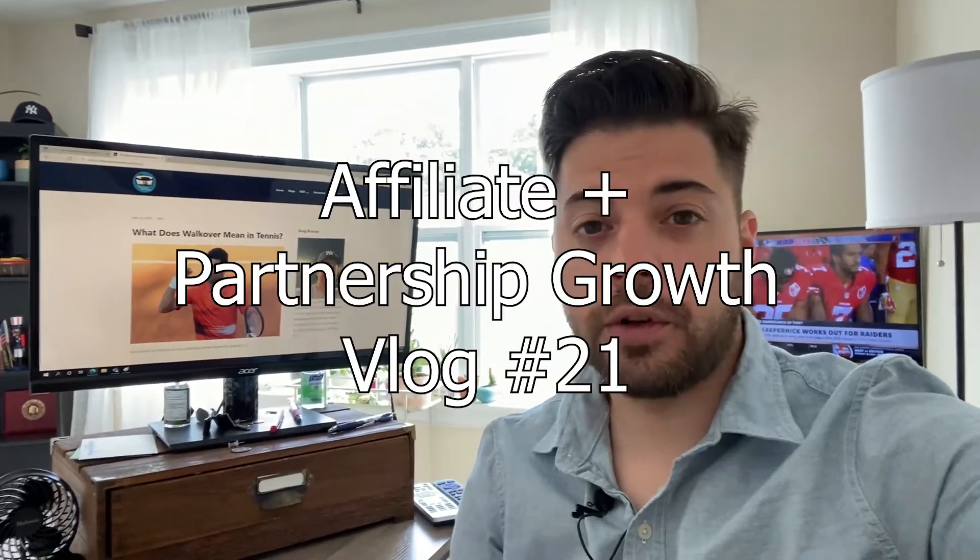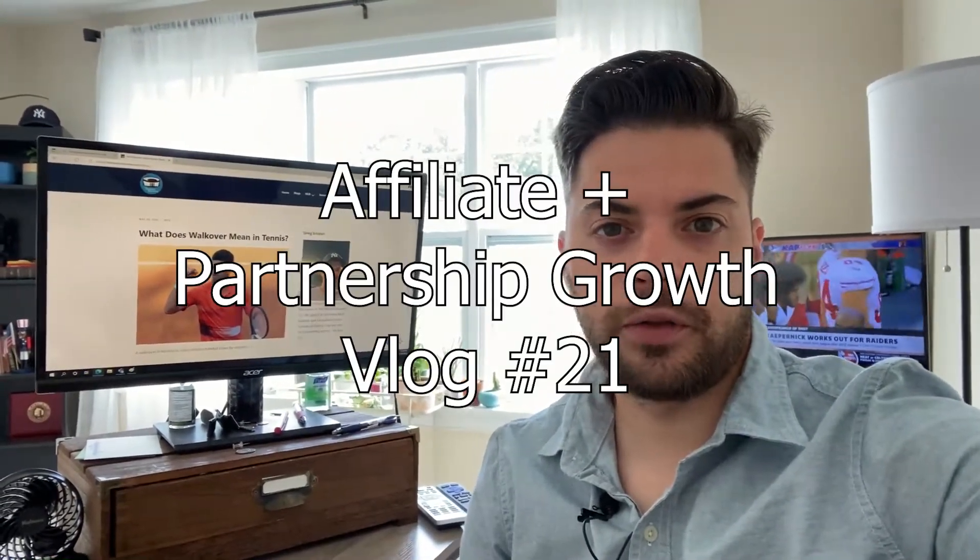Hey everyone, what's going on? Greg here again. Today I want to share some of the new things that I'm working on for the stadium reviews.